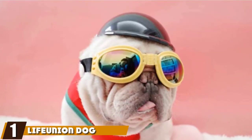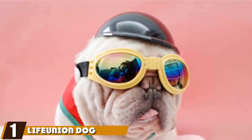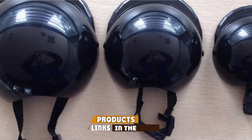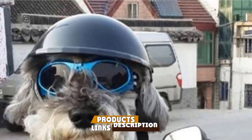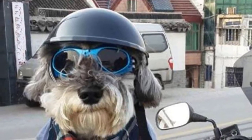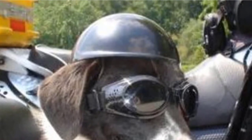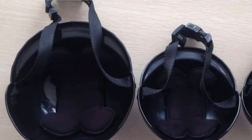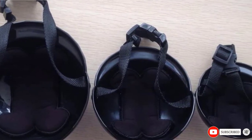At the first position of our list, we have the Life Union Dog Motorcycle Helmet. The small dog motorcycle helmet comes with a high-quality ABS shell to provide adequate shock absorption. The helmet is functional and protects your pet's head from the elements of weather, such as rain and wind. Features like the adjustable chain strap and padded interior provide additional protection and comfort for your dog when riding.